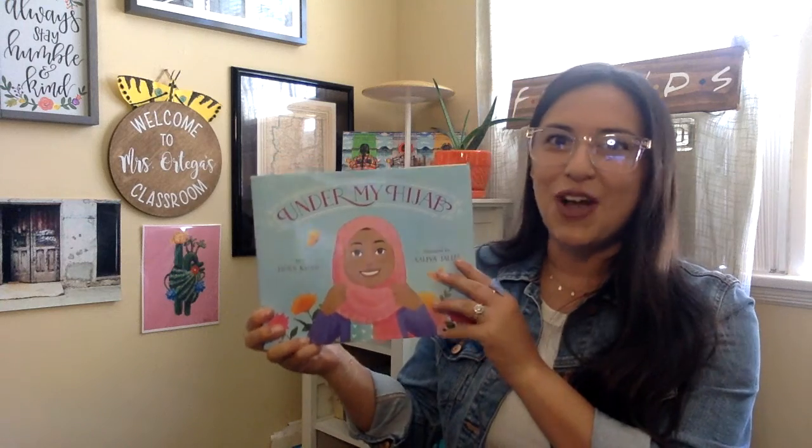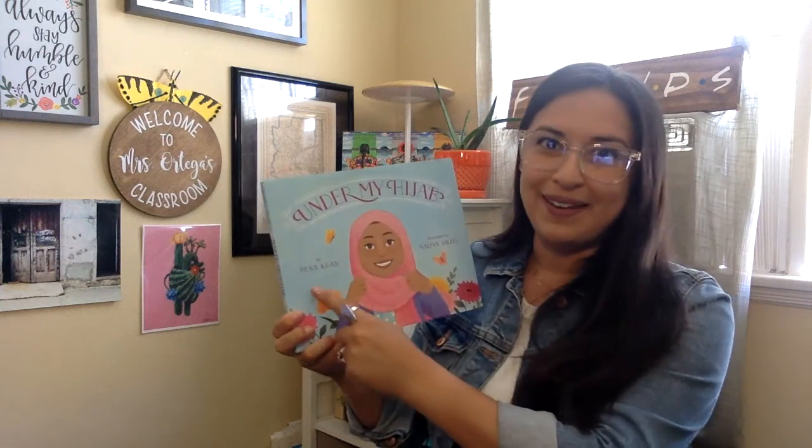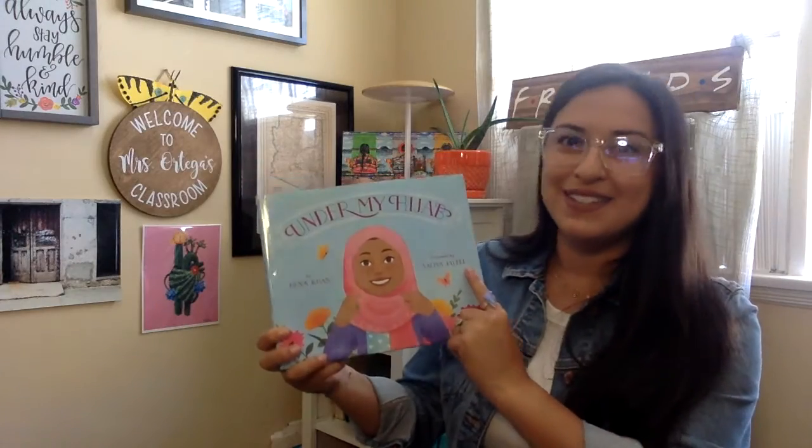Welcome back kindergarten and first grade readers. Today we're going to read the book titled Under My Hijab. This book was written by Henna Khan and it was illustrated by Aaliyah Julio.